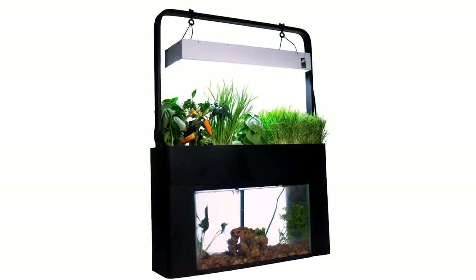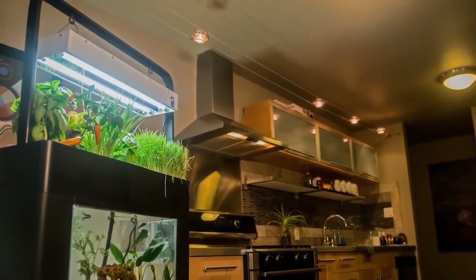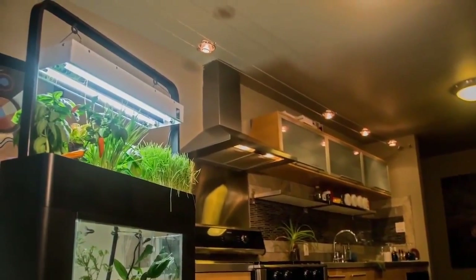Our system is also outfitted with a grow light over the plants. So even if you don't have a sunny place for your garden, your plants can have what they need to grow and flourish.